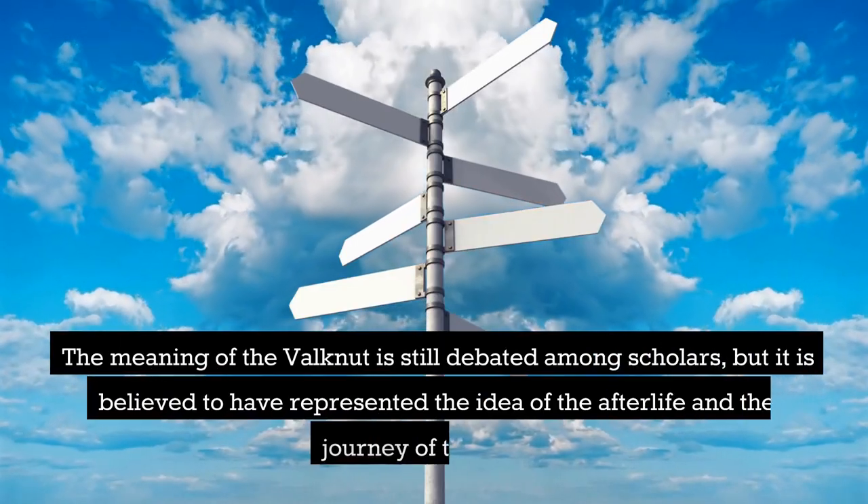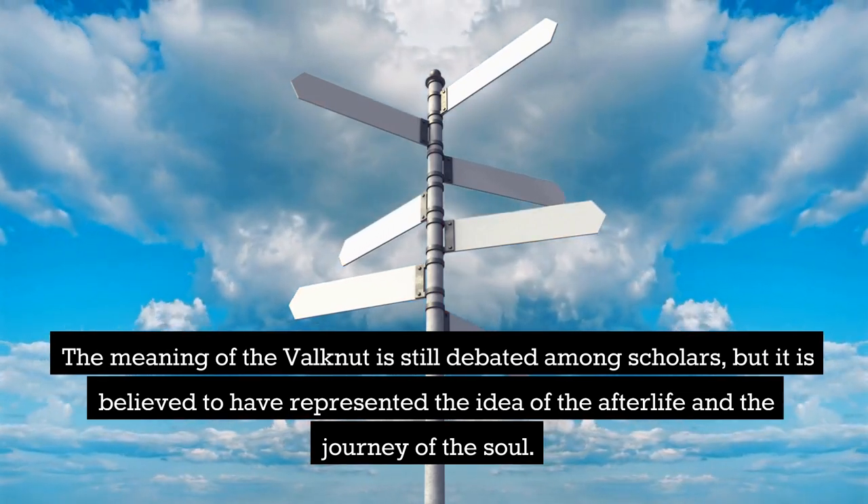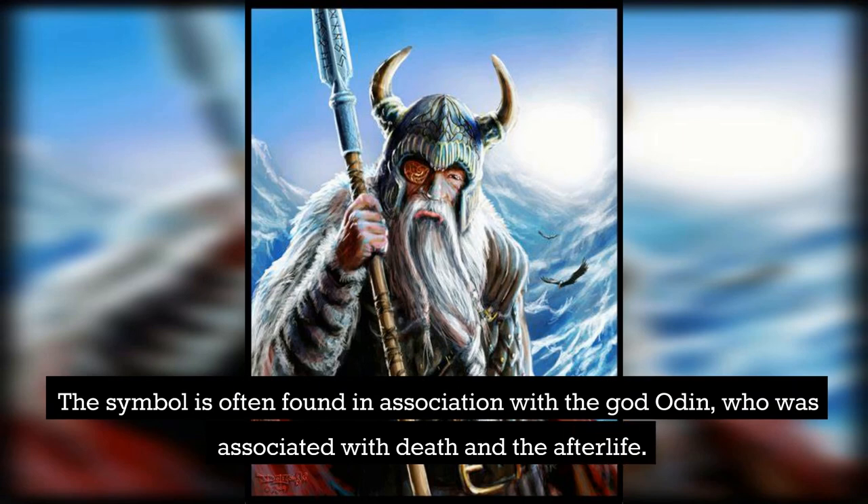The meaning of the Valknut is still debated among scholars, but it is believed to have represented the idea of the afterlife and the journey of the soul. The symbol is often found in association with the god Odin, who was associated with death and the afterlife.